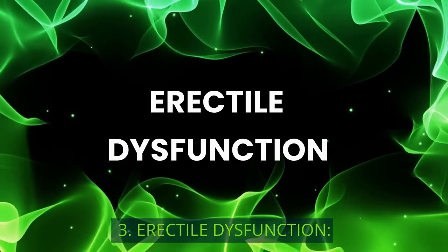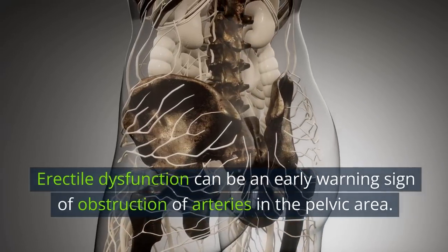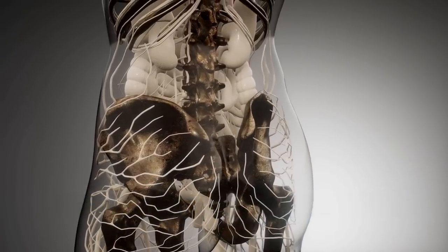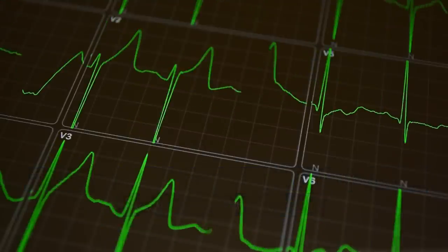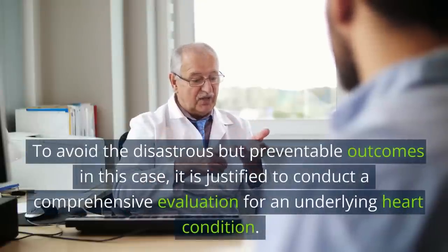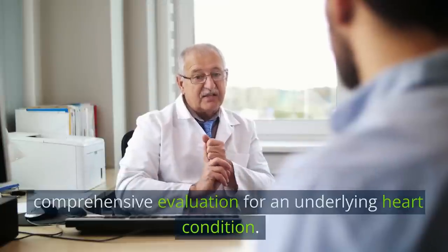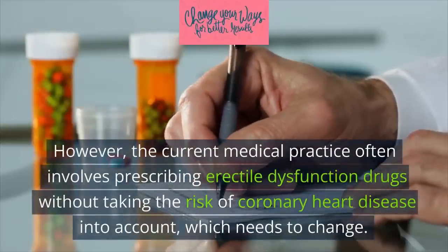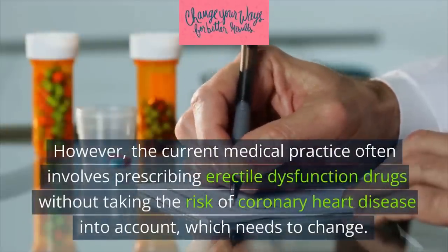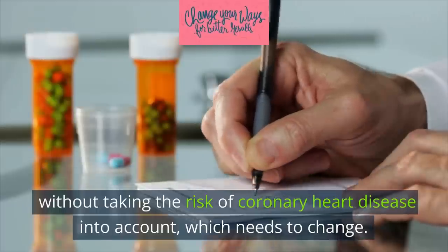3. Erectile Dysfunction. Erectile dysfunction can be an early warning sign of obstruction of arteries in the pelvic area, which may eventually lead to a heart attack three to five years down the road. To avoid these disastrous but preventable outcomes, it is justified to conduct a comprehensive evaluation for an underlying heart condition. However, current medical practice often involves prescribing erectile dysfunction drugs without taking the risk of coronary heart disease into account, which needs to change.